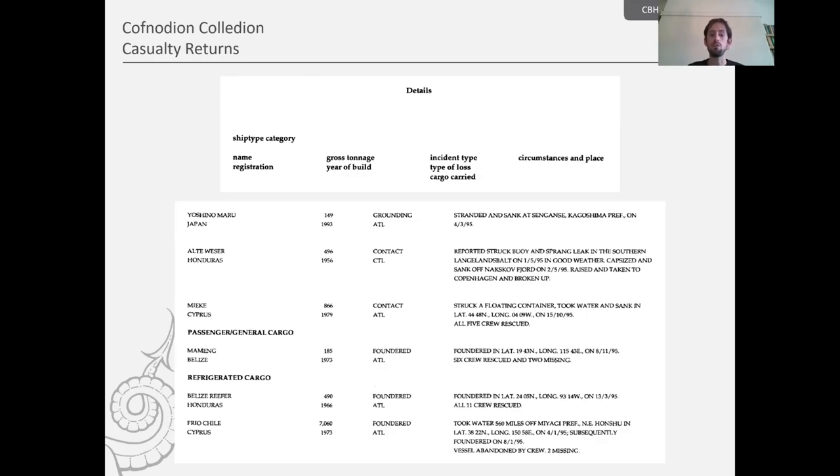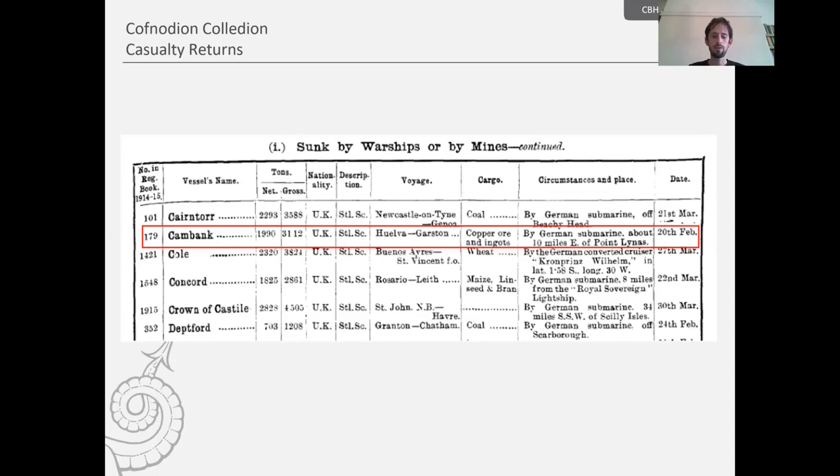Here, for example, we have a continuation of the general cargo ships lost, moving into passenger general cargo and then refrigerated cargo. Although the layout and format is quite different, we still get the essential information required for records purposes — the registration of ships, the name of the ship, tonnage, the year it was built, and the circumstances surrounding its loss.